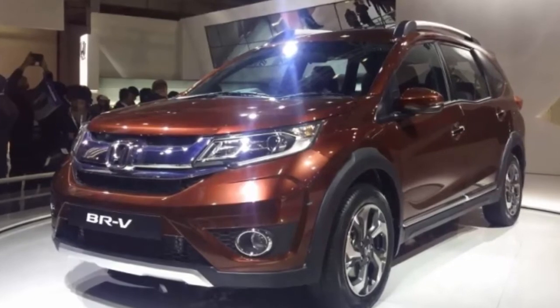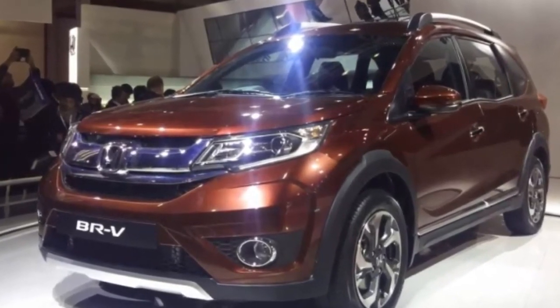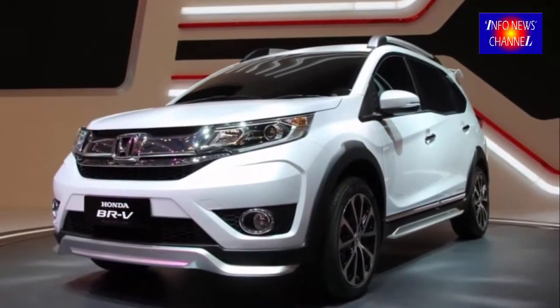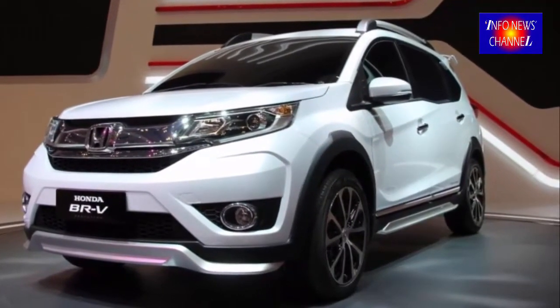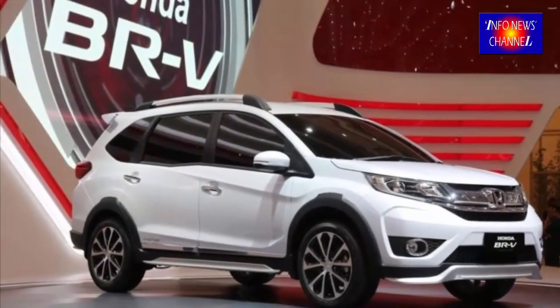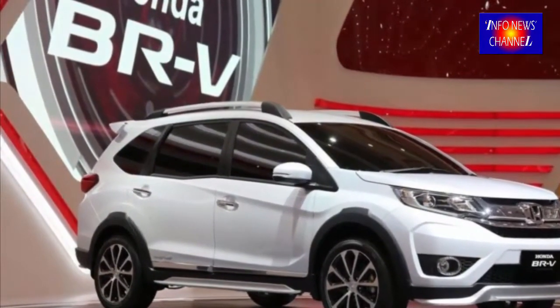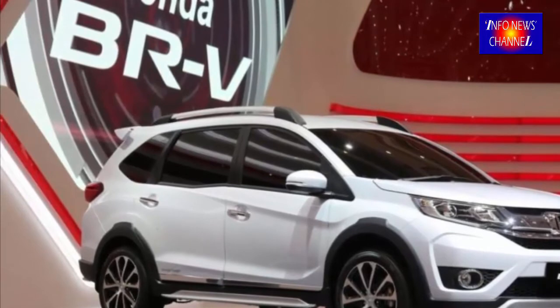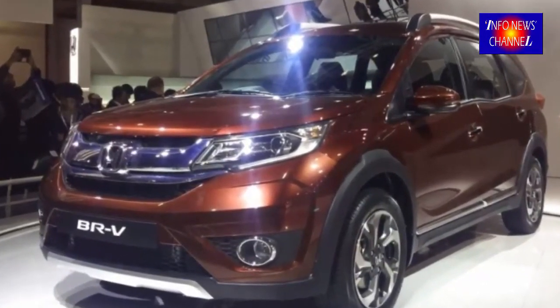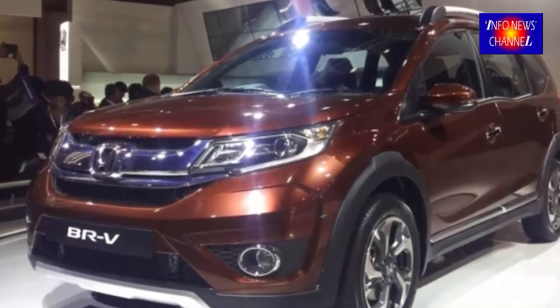The Honda BR-V is the brand's first ever full-size seven-seater crossover to be launched for the Malaysia market. BR-V stands for Bold Runabout Vehicle, and Honda have introduced two variants at the outset — the Type E and Type V — priced at RM85,800 and RM92,800 respectively, inclusive of insurance.